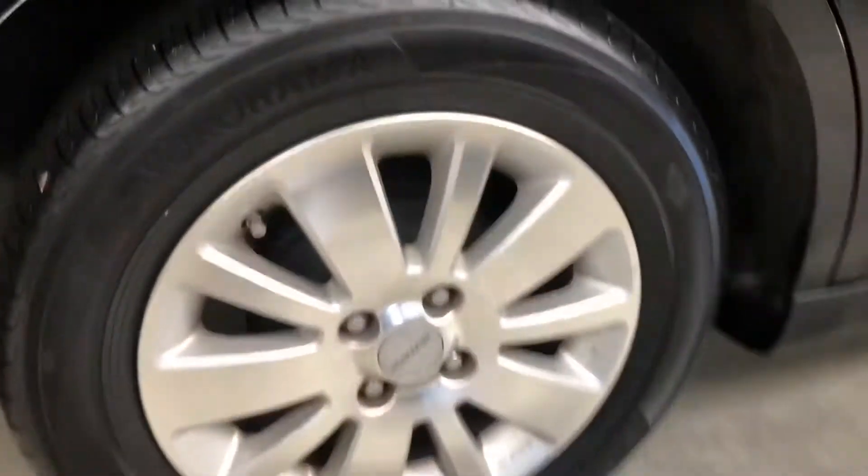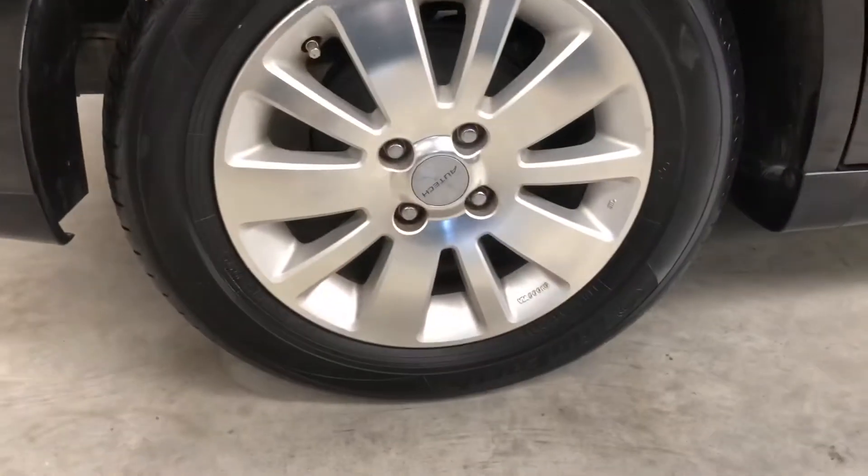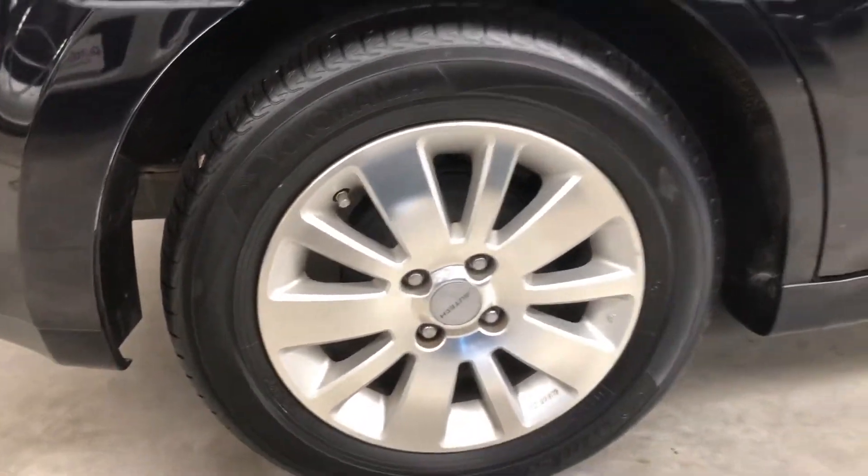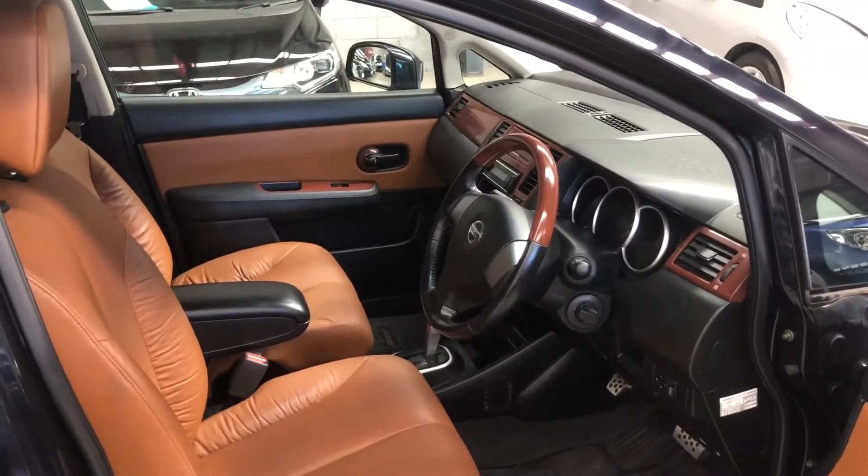Same as the back, polymer tyres up front and the same aftermarket wheels. Feels really classy and luxurious.